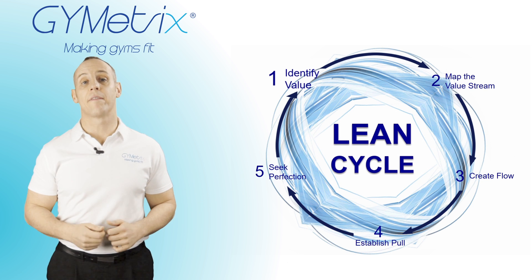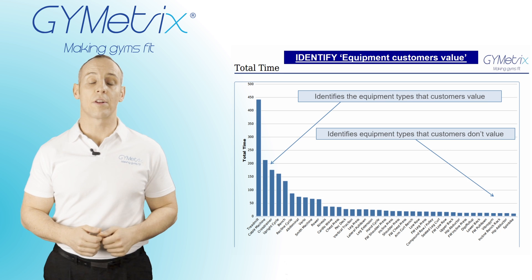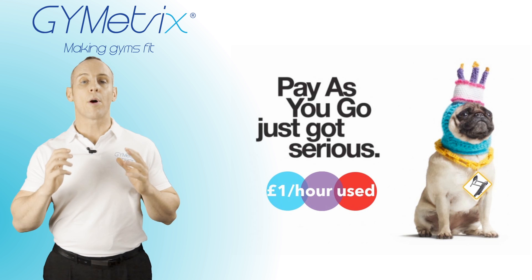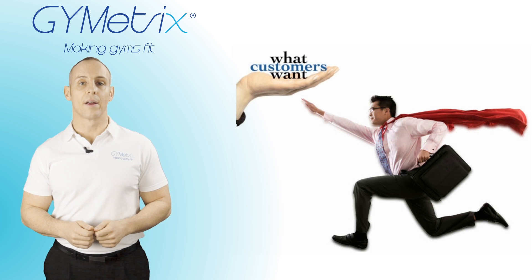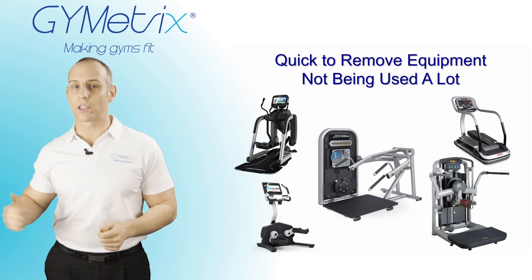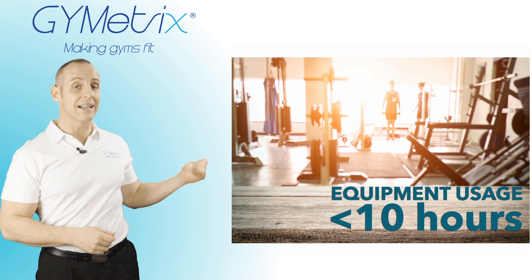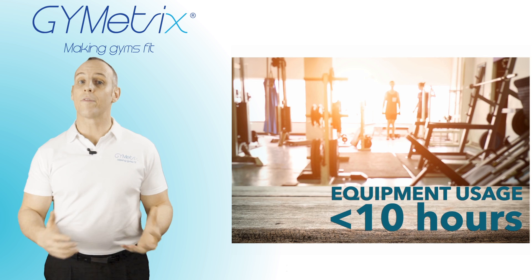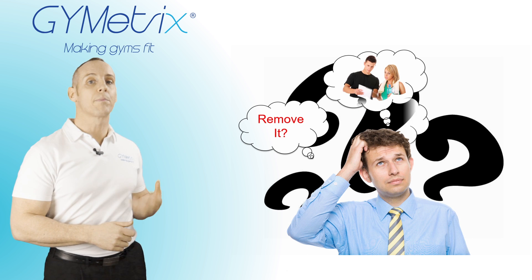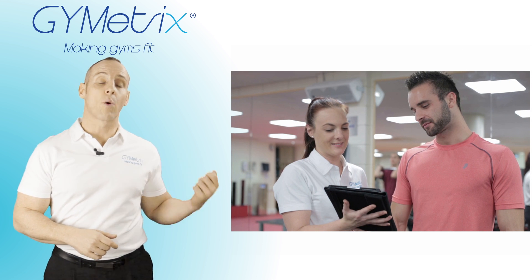Step one of the process: identify value. We do this in a number of ways. The first way is looking at total time spent on equipment. We ask operators to imagine they are a pay-as-you-use gym where they're getting paid one pound per hour used. In this model, operators would be very responsive to customer demand — quick to get in equipment that's used a lot and adding value, but also quick to pull kit off the gym floor that's not getting used. Specifically, we look for equipment not being used for at least 10 hours in a week. We're not necessarily saying remove this equipment, but questions should be asked whether it should be removed or whether induction programs should start to get it adding value to customers. We also identify value through surveys in terms of what equipment customers value the most.